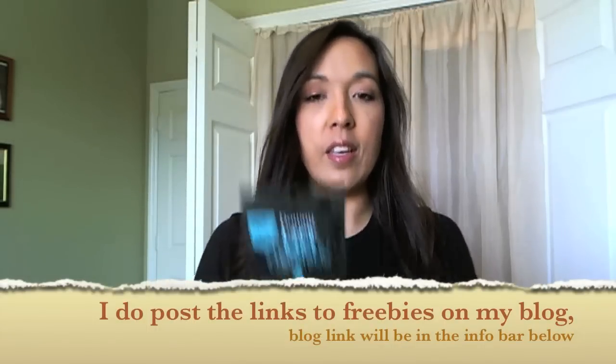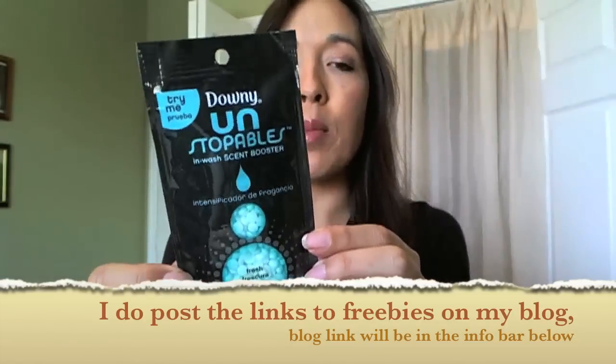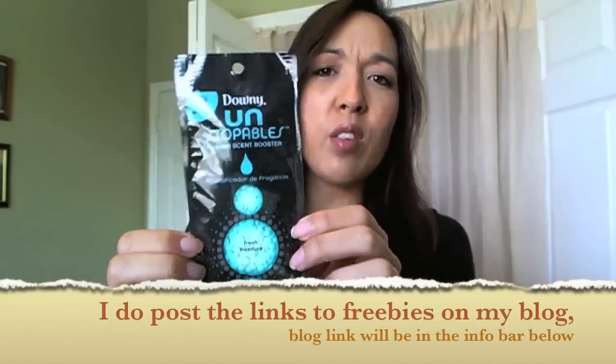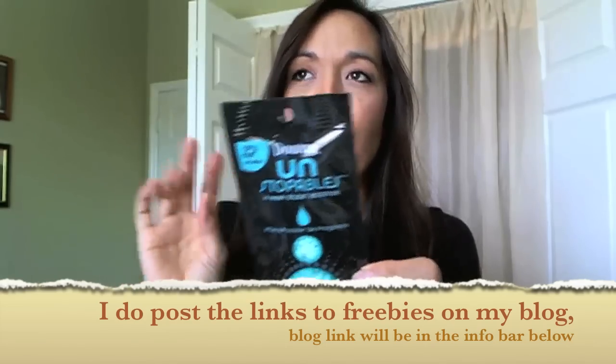The first thing I have here is from Downy. This is from their Facebook page where they were giving away free samples you had to sign up for. These are those crazy freebies where you have to be there at the moment and be one of the first 5,000 or 10,000 people to sign up. I actually got one, and I've bought this before — I really like it. It makes your clothes smell so good.